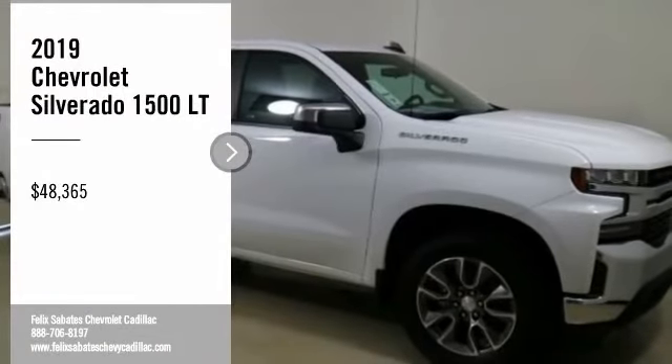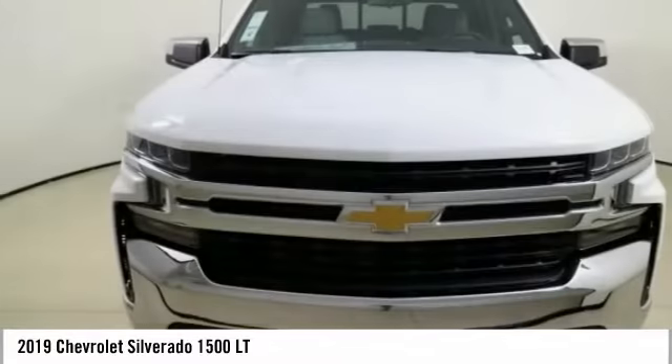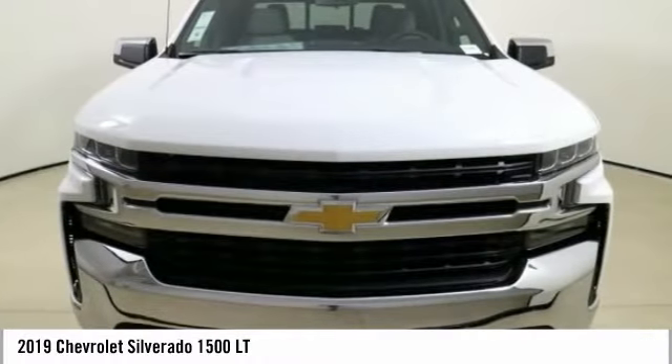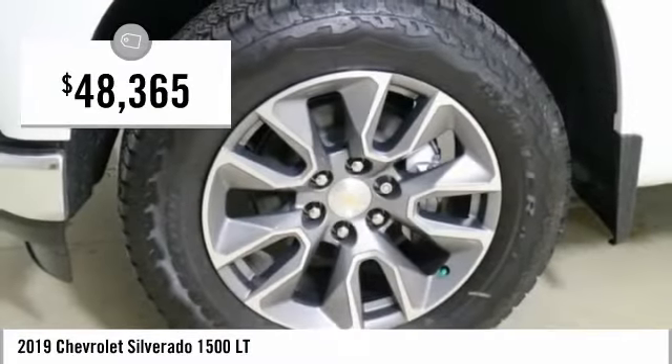We are pleased to show you the 2019 Silverado 1500. The Chevy Silverado 1500 has the lowest cost of ownership of any full-size pickup and is priced below $50,000.